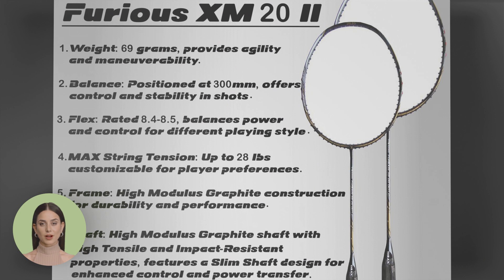Unleash your fury on the court with the Thrax Furious XM20. This racket is designed to deliver maximum power and speed, allowing you to dominate the game with your aggressive playstyle.